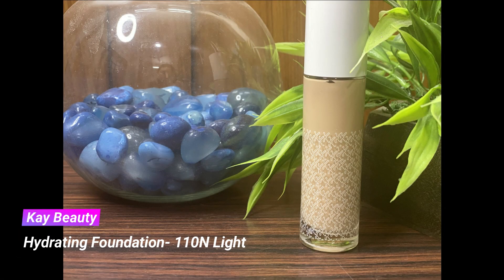Next for the foundation I'm taking the new Kay Beauty hydrating foundation in the shade 110N Light. This was my first time using it so I took one and a half pumps on the back of my hand and applied it all over the face with a foundation brush. It's a beautiful medium-to-full coverage foundation that builds up really nicely — not overly dewy or flat matte, but an in-between texture that looks stunning and lasts beautifully throughout the day.